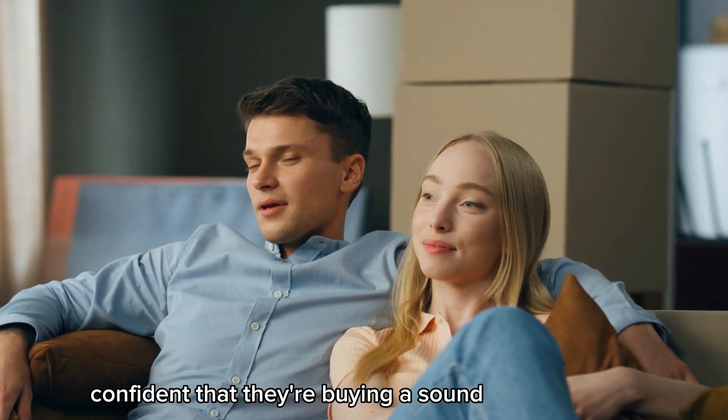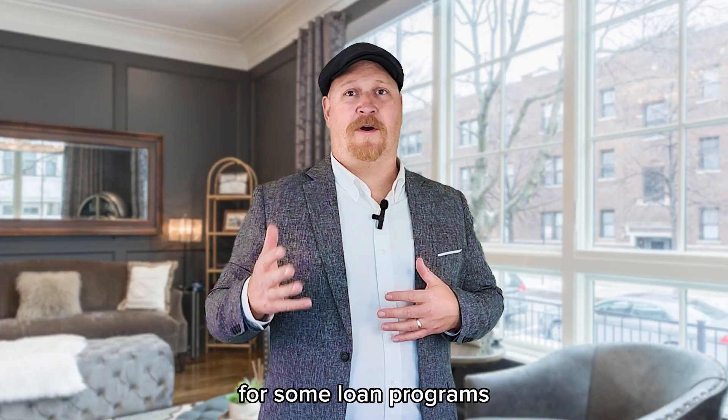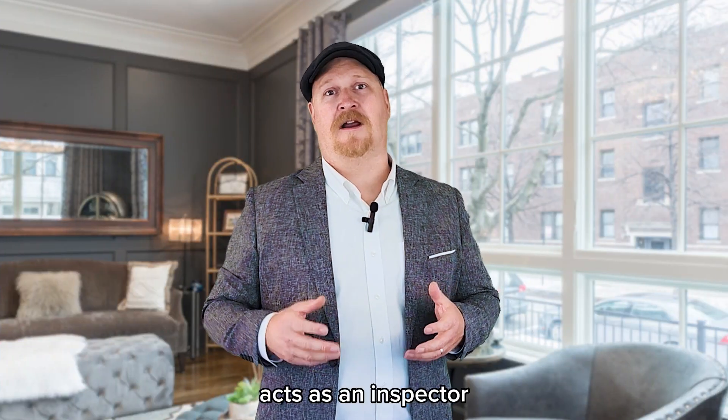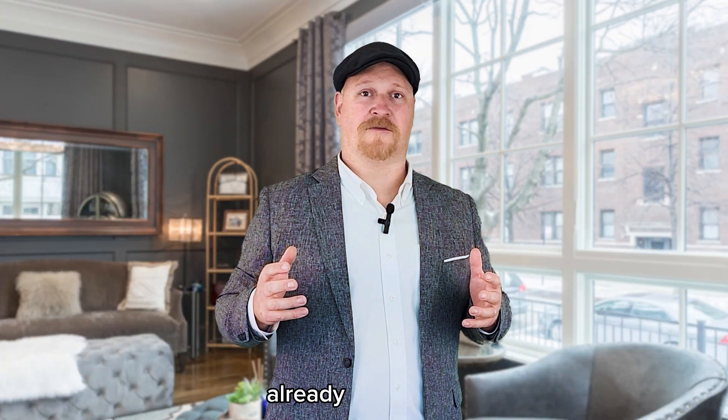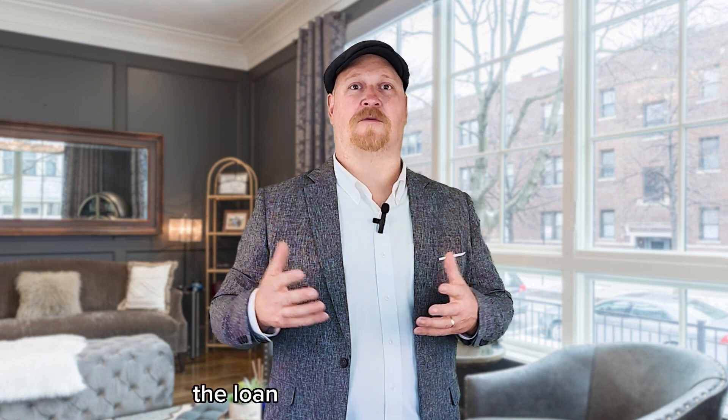The buyer is more confident that they're buying a sound home that's in move-in-ready condition. Additionally, for some loan programs, the appraiser also acts as an inspector and the lender requires that all health and safety related issues are addressed prior to closing. With these issues already addressed, there's further assurance that the loan will actually go through.